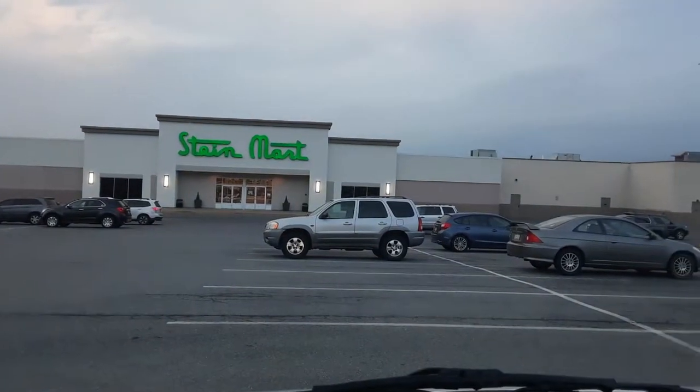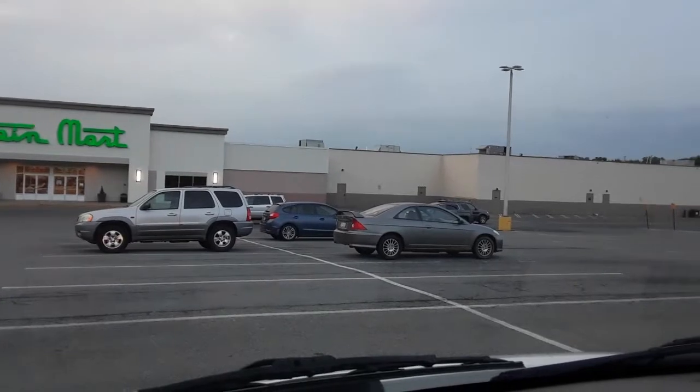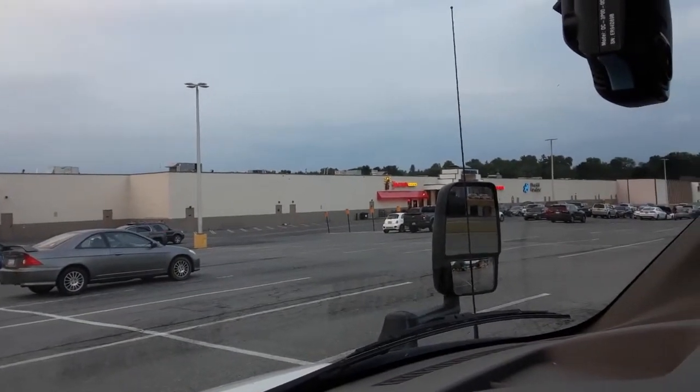Out parcels include Taco Bell, Wendy's, Pizza Hut, Bank of America, and Starbucks. The attached Ross at the one end of the strip mall is not actually considered part of the interior of the mall itself, as it has no connection to the Steinmart which it's next to.